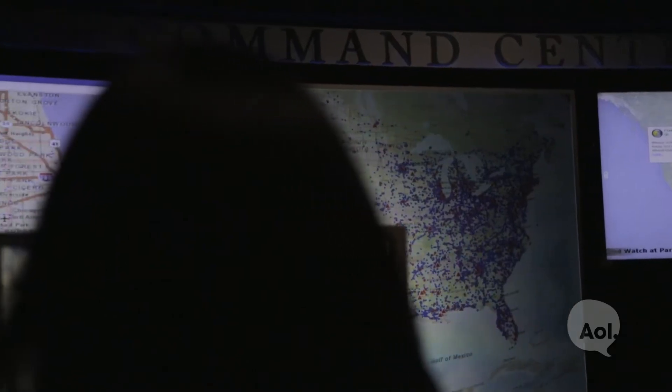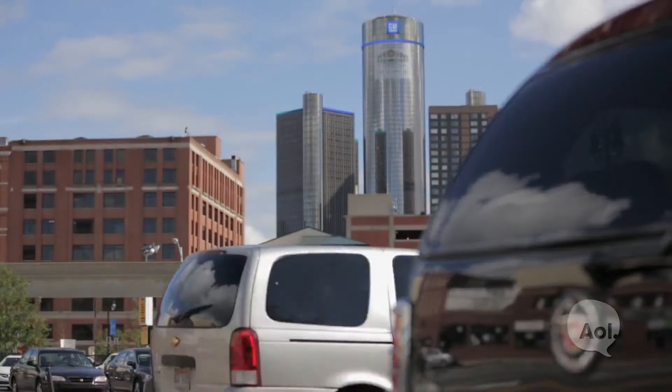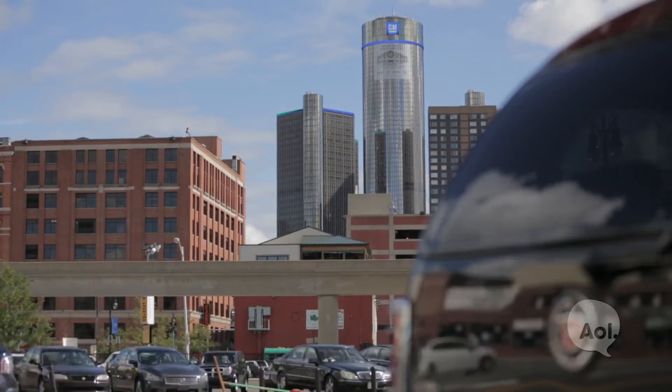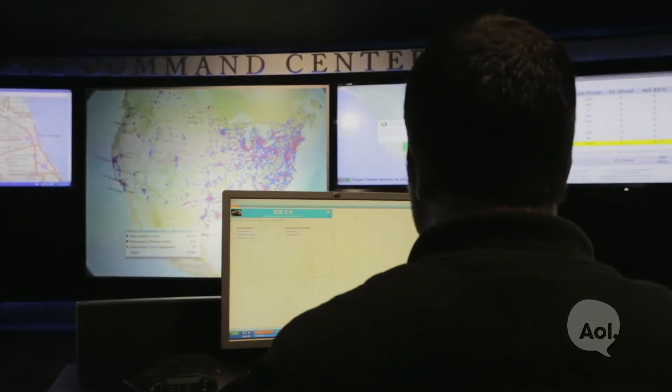We're here with Terry Inch, the COO of OnStar. Thanks so much for being with us. So we're here in the command center — the brains of the operation. This is the 12th floor of General Motors World Headquarters. We have a network operations center here, keeping a close eye on the system itself, to be there when people press the button or in more severe cases when the vehicle speaks to us and they need emergency support.